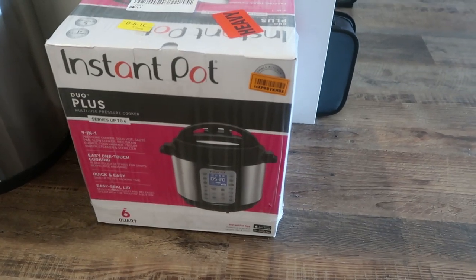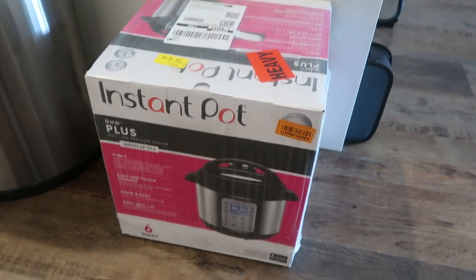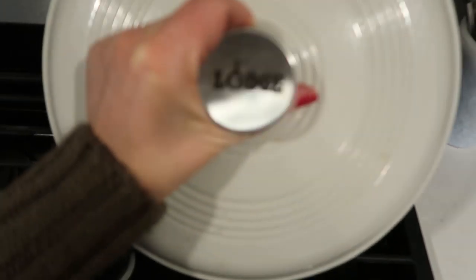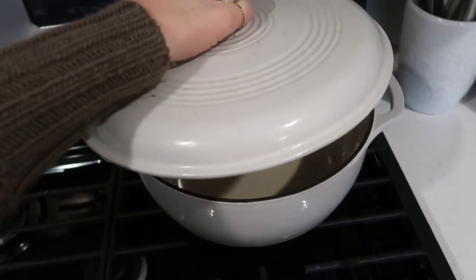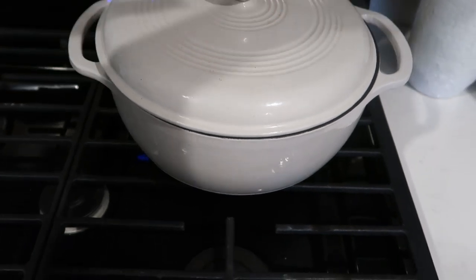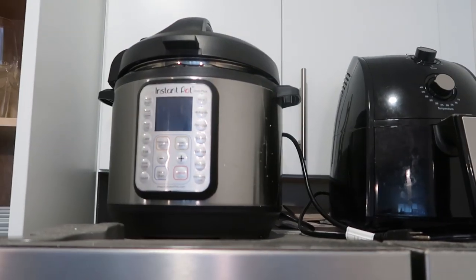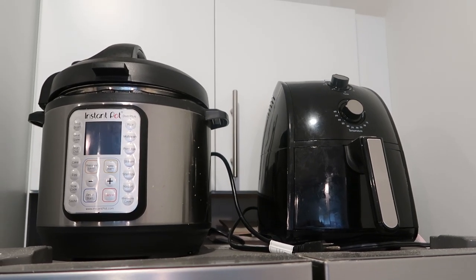Also the Instant Pot — one of the best gifts ever, amazing for people who like to be in the kitchen, and even for people who don't because it makes things super easy. I also love my Lodge Dutch oven — it's not a knockoff of Le Creuset but works just as well. And the Air Fryer — amazing gifts. We use them almost every day.